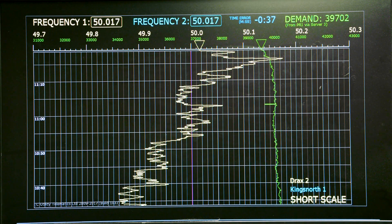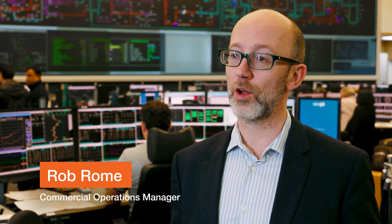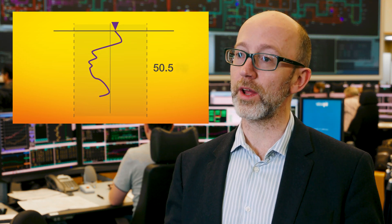Firm Frequency Response, or FFR as it's known, is a service — a very useful service — that helps us keep the frequency close to 50 hertz. We have statutory frequency limits which mean we have to keep the system frequency between 49.5 and 50.5 hertz. We also have operational limits, which are a bit of a safety net, and allow us to keep the frequency between 49.8 and 50.2 hertz.